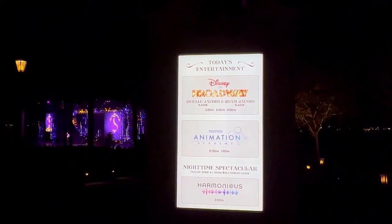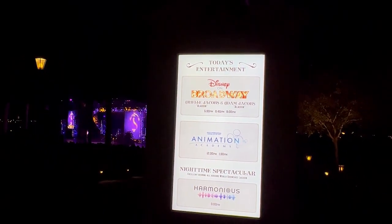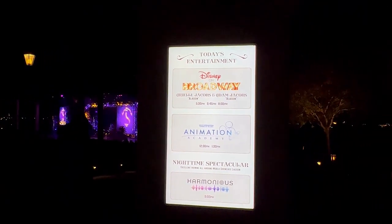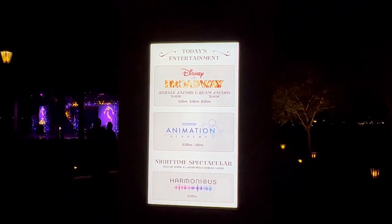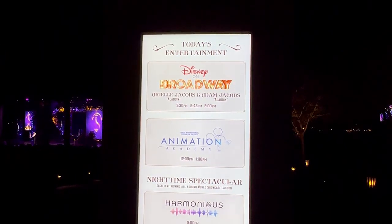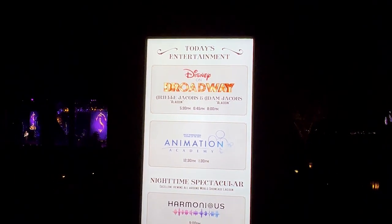Every festival here at EPCOT they always do some type of show. For Festival of the Arts they do Disney on Broadway — today there are three shows at 5:30, 6:45, and 8:00. You have Ariel Jacobs and Adam Jacobs, both from the Broadway version of Aladdin. As the festival progresses, who's performing changes — so it's always something different even if you come a lot like us.